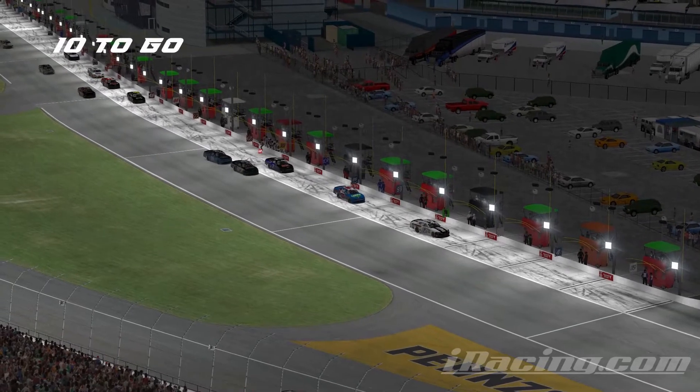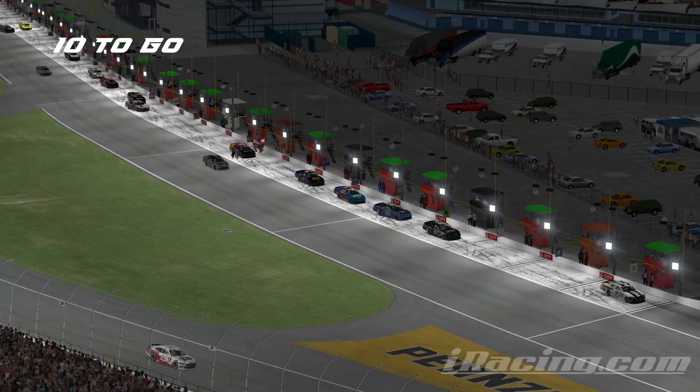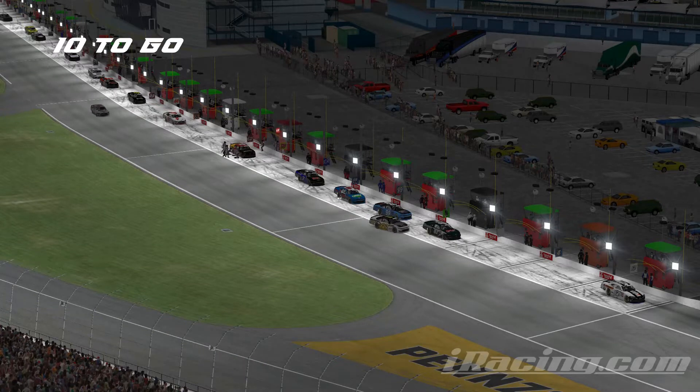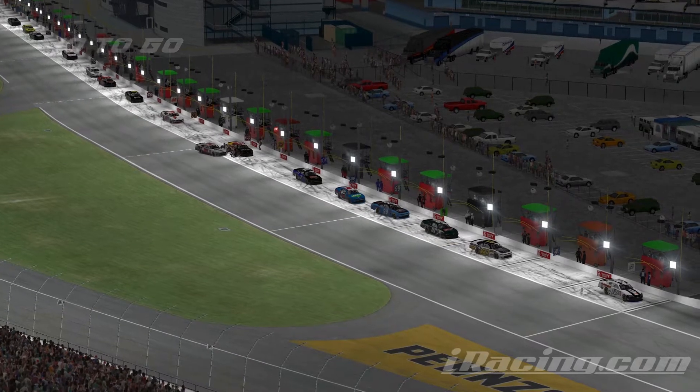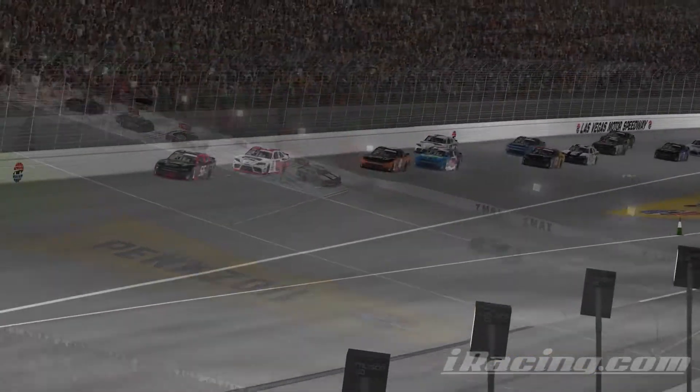This is where I set off that last caution — if we get a restart with eight, nine, ten laps to go, and there's an extra set of tires in the pits for these guys, who stays out and who takes track position over anything? Peters is going to be the first off of pit road.